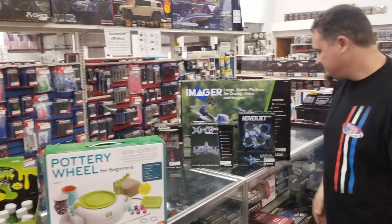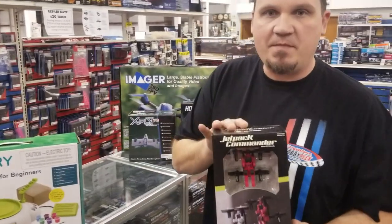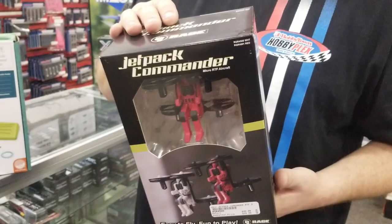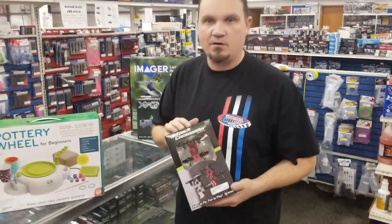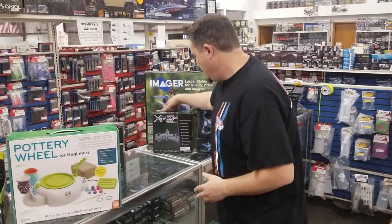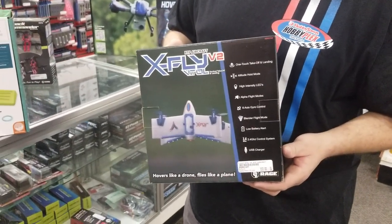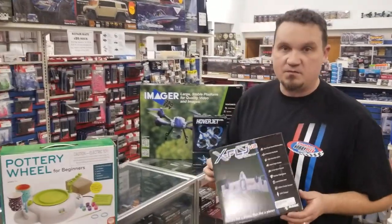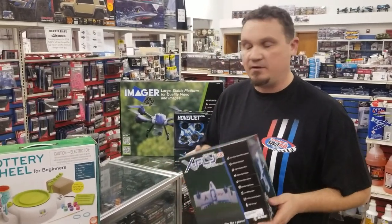There's a whole bunch of new stuff that flies. These are from our friends at Rage. We got the Jetpack Commander — this is a very popular item last year for sure, and this year too, so we stocked up on it. Anything that flies, is durable, looks cool, and is fun, we do really well on. We also got the version 2 of the X-Fly. We had the version 1s in last year and they did really well for us, so we stocked up on the second version. These are really inexpensive and they fly really well.